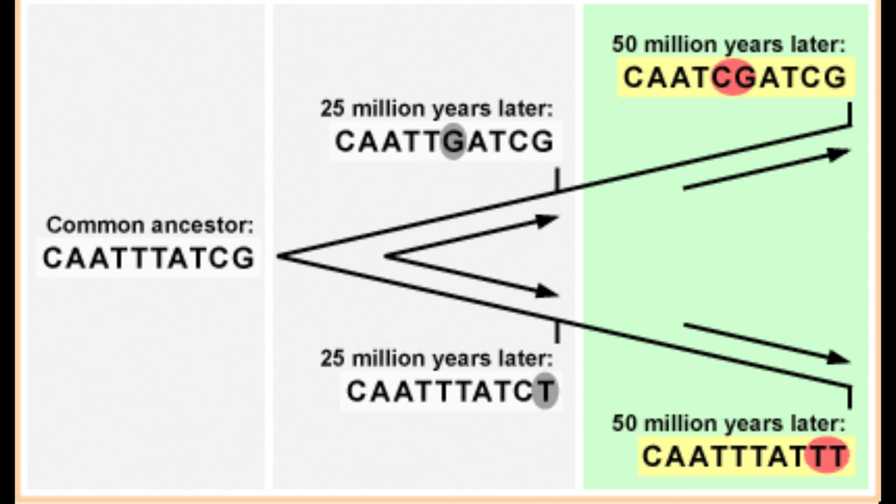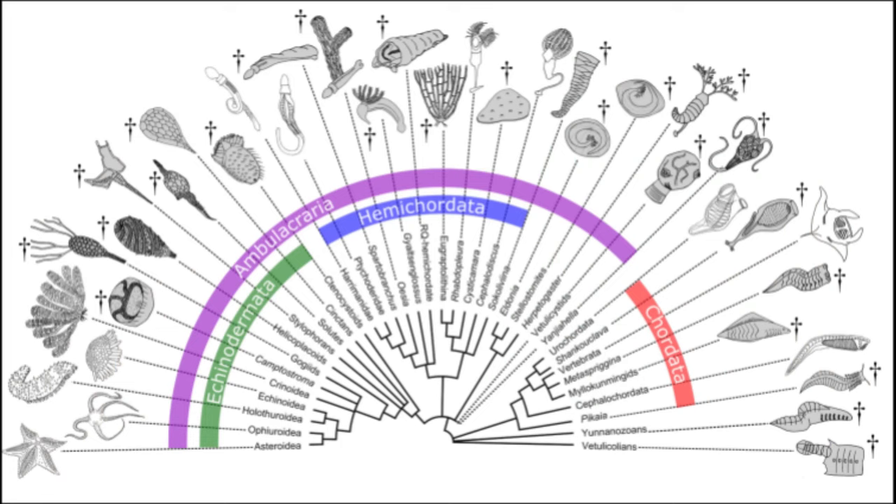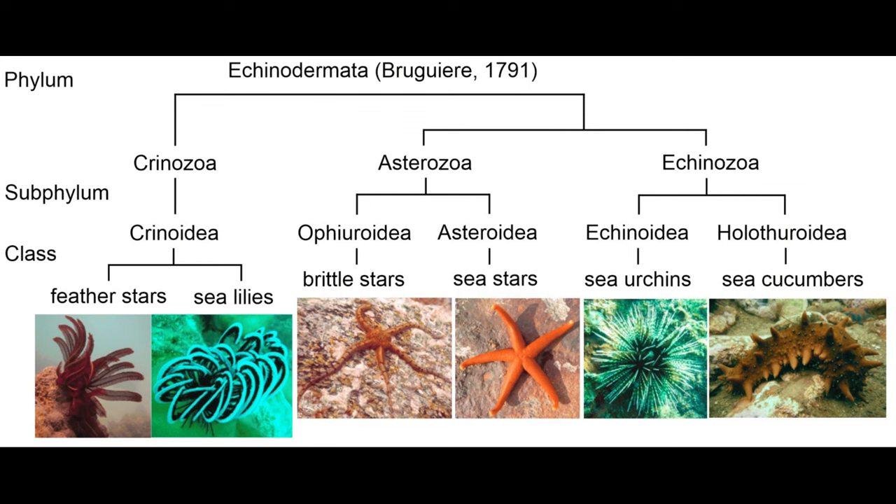We'll explore this issue in much greater detail in The Velvet Worm's Tale a few episodes from now. Ambulacrarians, however, have an enormous fossil record. Before we get to those fossils, let's meet some modern members.